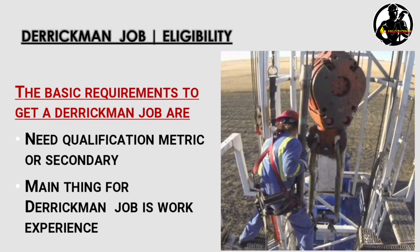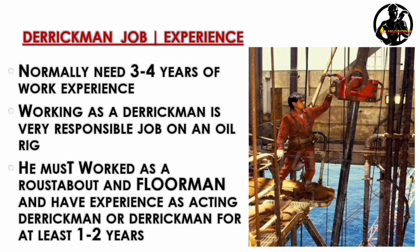Next, let's check the eligibility for a derrick man job. The basic educational requirement is a metric or secondary qualification — that is 10th standard or plus two. Work experience required is normally three to four years. Unlike a roustabout or floorman, you need good experience to become a derrick man.